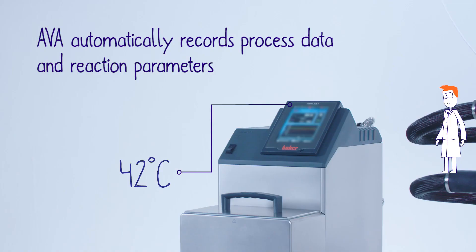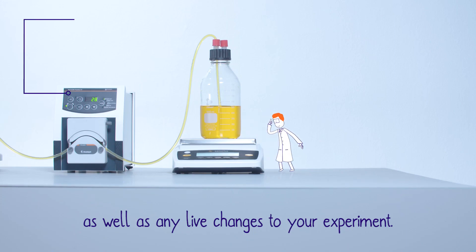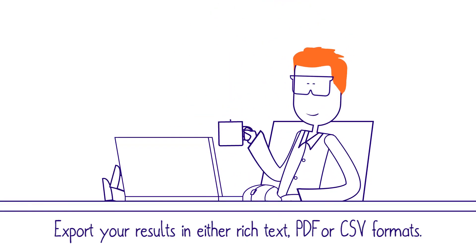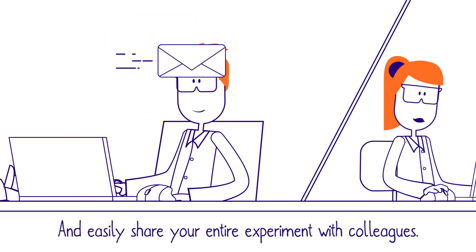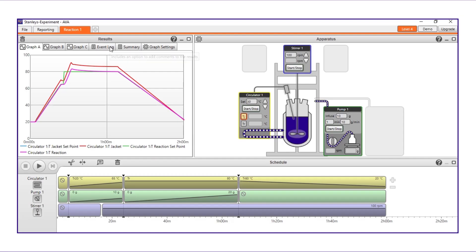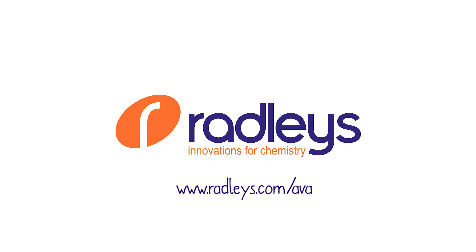Ava automatically records process data and reaction parameters, as well as any live changes to your experiment. You can then export your results in either rich text, PDF or CSV formats, and easily share your entire experiment with colleagues. Take control of your chemistry with Ava — head to our website to download your free demo software today.